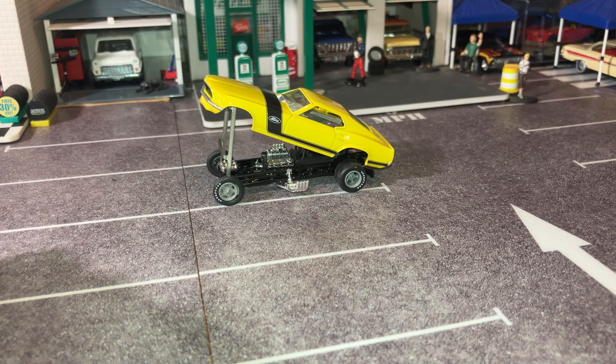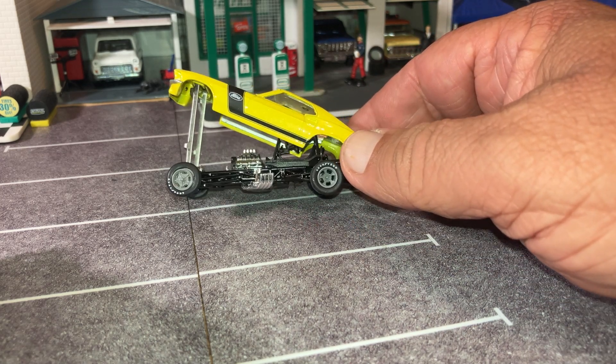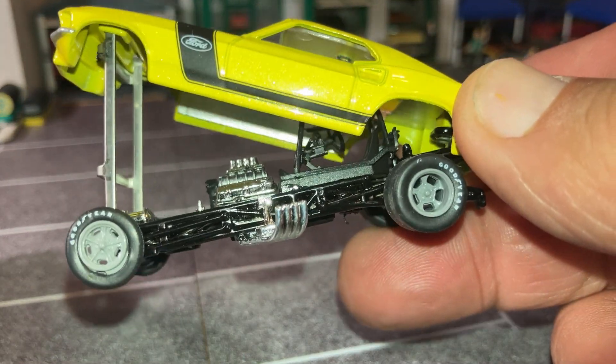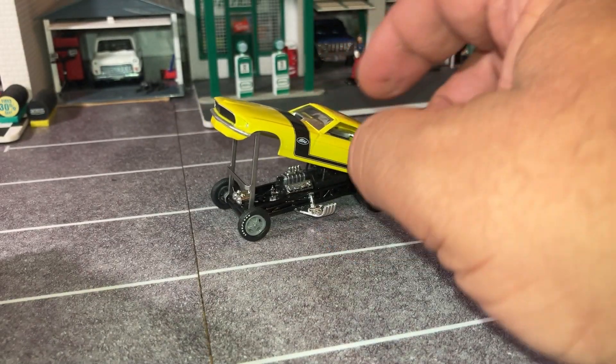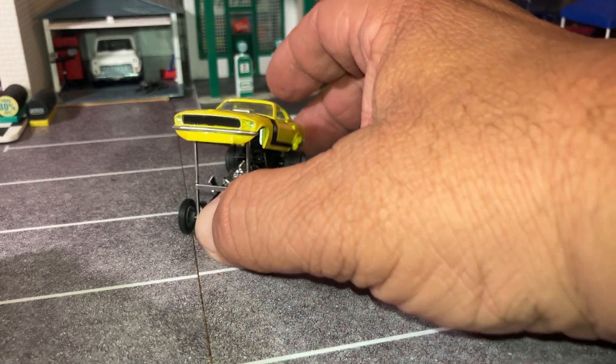I'm glad that M2 came out with this Mustang casting as a dragster — that is pretty sweet. You can see the cage and all that. So another nice Ford casting that I enjoy.